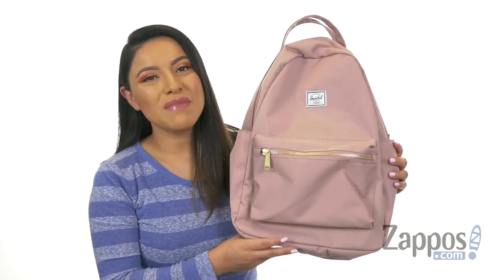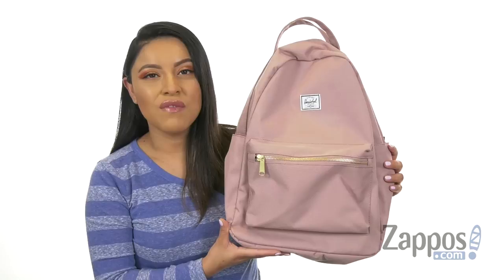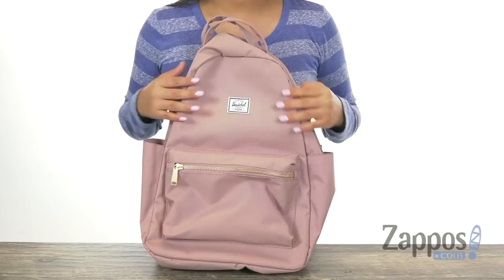Hola amigos, my name is Nelly and I'm from Zappos.com. This is the Nova Mid Volume from Herschel Supply Company. Here we have this mid-size backpack that is made of 100% polyester, and it comes in this beautiful color that I think is very pretty.